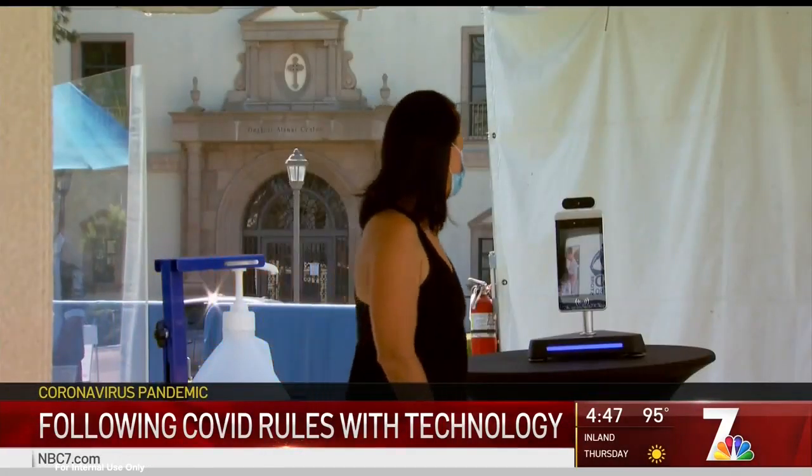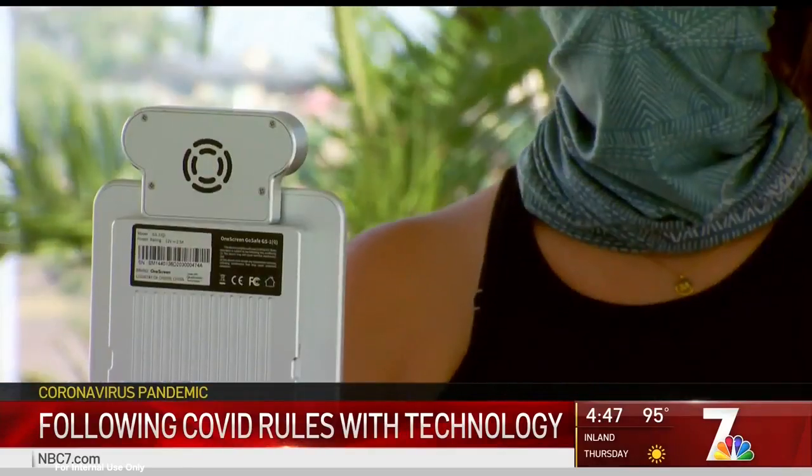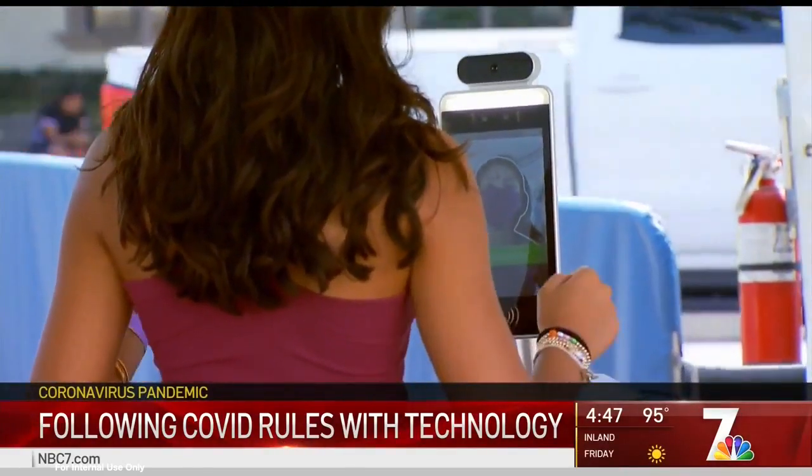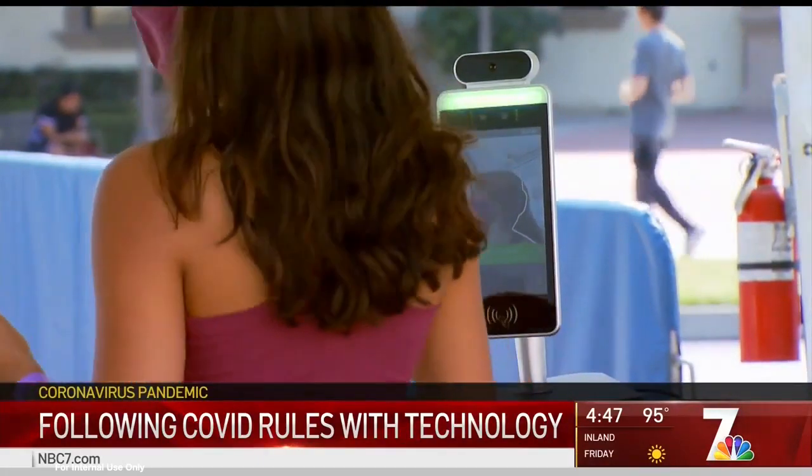The company says in just a few months, they've sold more than 5,000 GoSafe devices across the country. But at USD, where temperature is the only reading, there are some challenges.